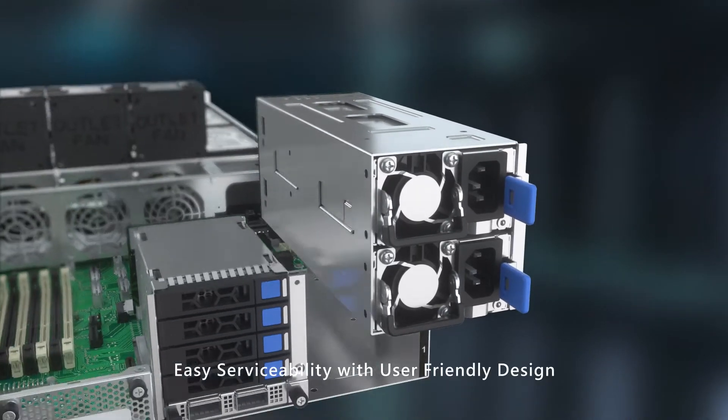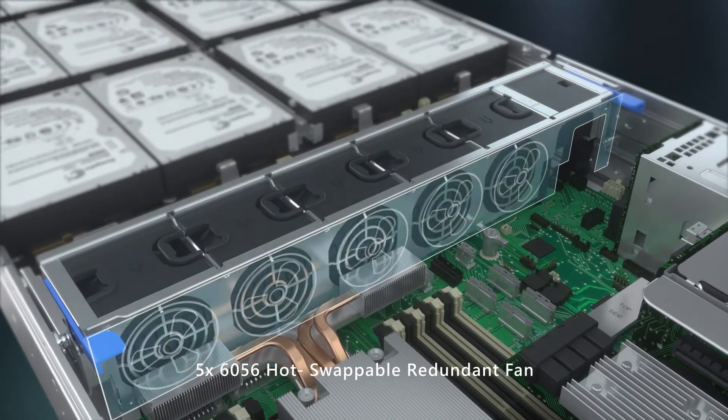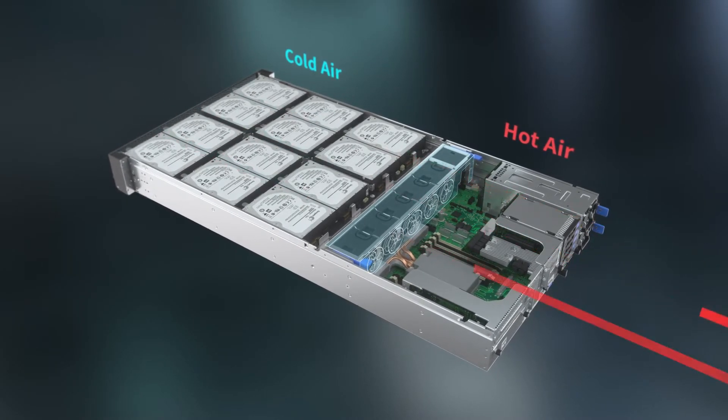Moreover, in order to enhance serviceability and reliability, Steelix provides a modular design supporting tool-less operations of serviceable parts, as well as N+1 redundancy for both power and cooling fans.